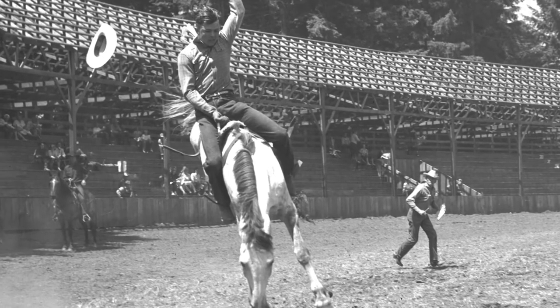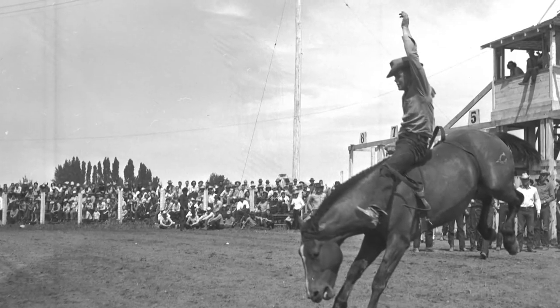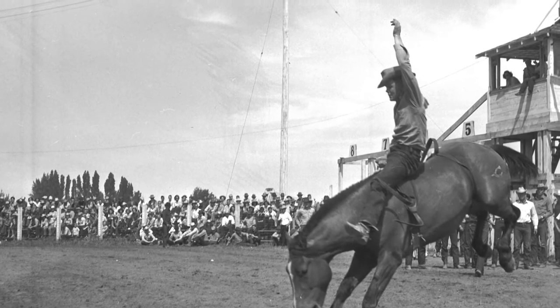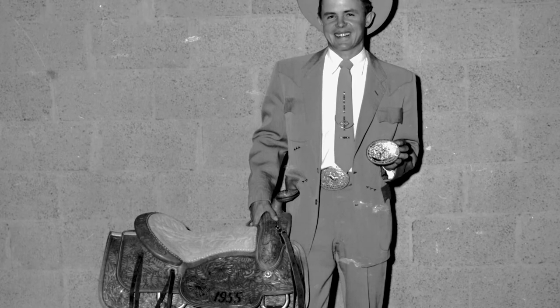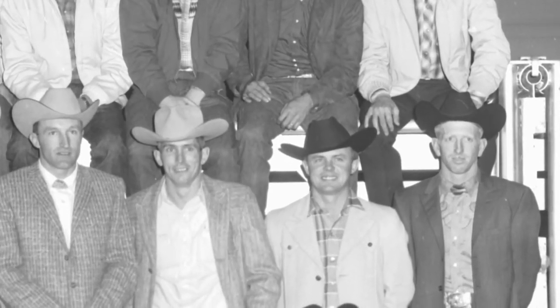One of the greatest and most consistent bareback riders of all time was Eddie Akerage. Akerage took home the Rodeo Cowboys Association World Champion Bareback Rider title in 1953, 54, 55, and 61. Today, Akerage is considered an American rodeo legend.